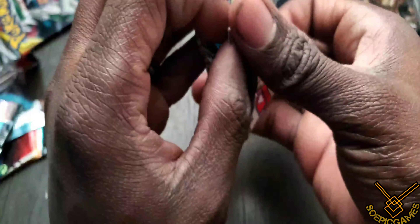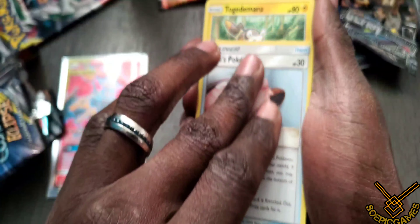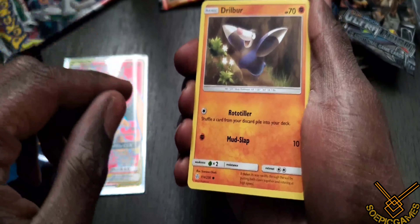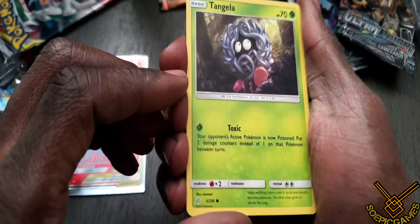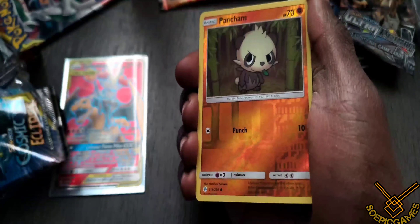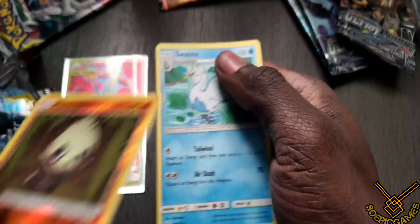That would be nice! Green code card again. One, two, three, four. We have a Fairy energy, a Mimikyu, Lillie's Poké Doll — that should have been a full art but it's uncommon — another Togademaru, a Cosmog, a Pancham, a Drillbur — what do birds do, they fly, right? A Tangela — for those who don't know, that's Generation One — and Eevee with Follow My Tail GX. Pancham reverse, so I have both versions. And a rare — Swanna non-holographic.